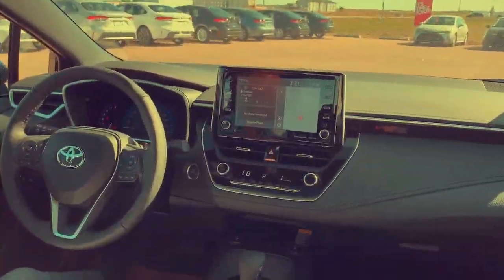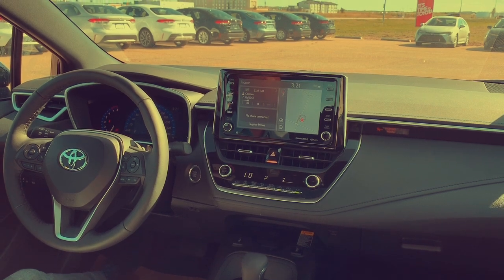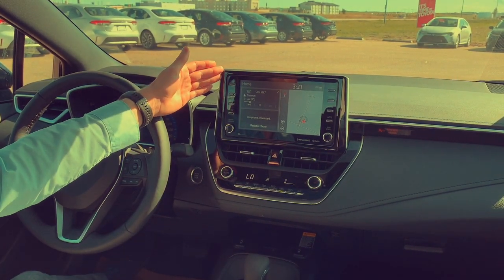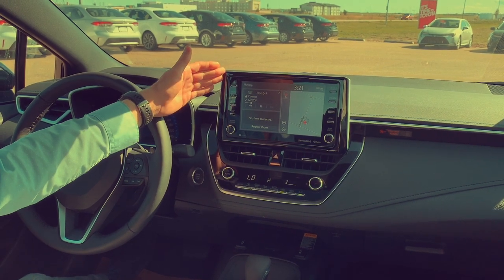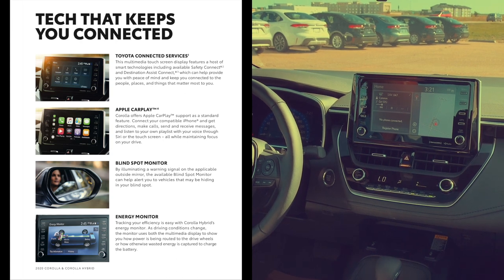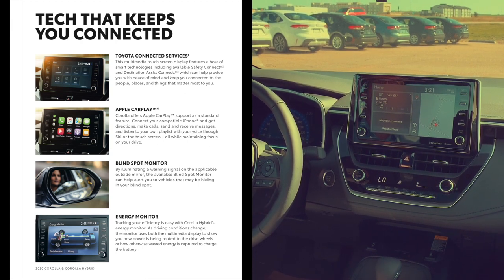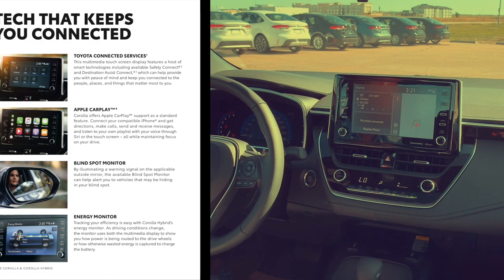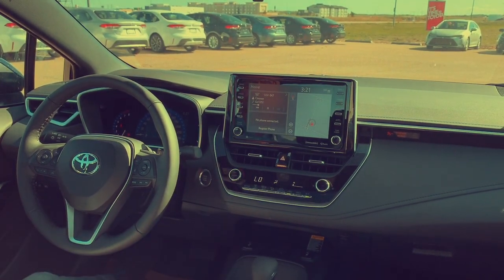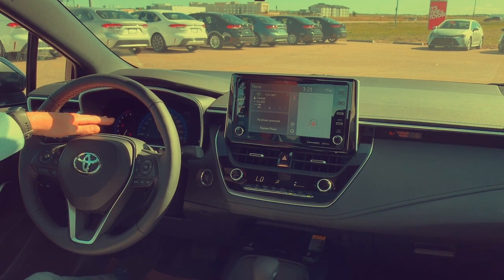The 2020 Corolla is also filled with technology for the driver. What we have here is our available 8-inch touchscreen with built-in navigation and satellite radio. We also have standard features like Scout GPS Link and Apple CarPlay, and available features such as our Safety Connect with Destination Assist, Qi wireless charging right down here, and a 7-inch digital display speedometer.